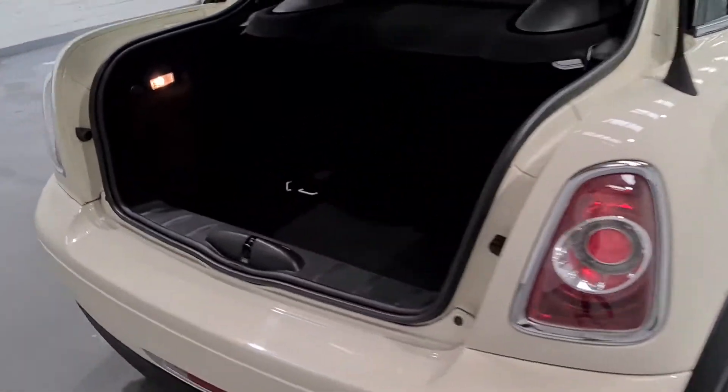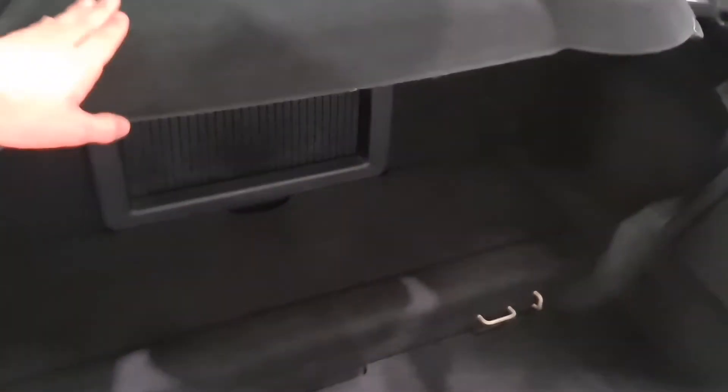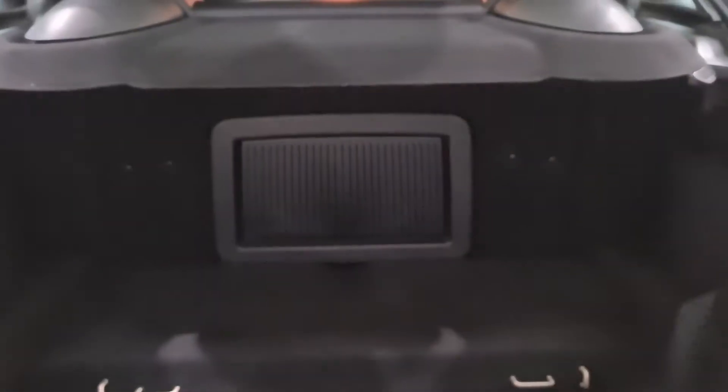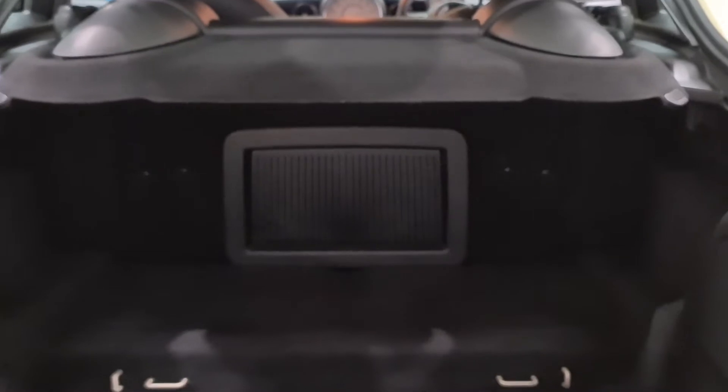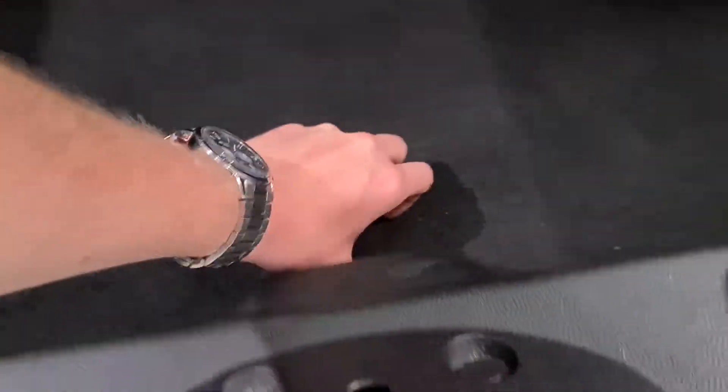Now the boot — as I mentioned, it's very spacious and very deep with plenty of space. The parcel shelf can also be removed if necessary, and you've got a little hatch from the interior into the boot. There's absolutely loads of space back here, and you've also got a tire inflation kit neatly tucked away in the bottom.